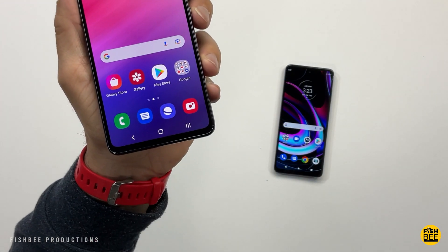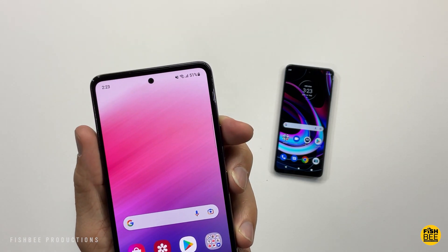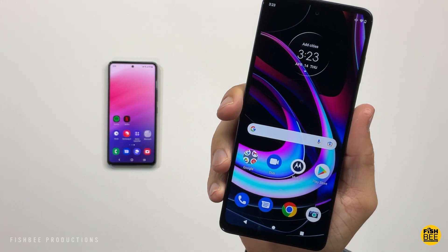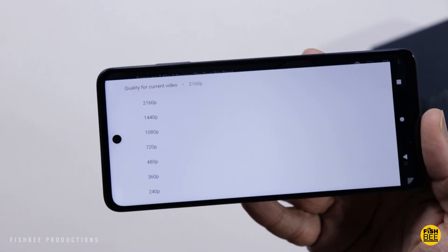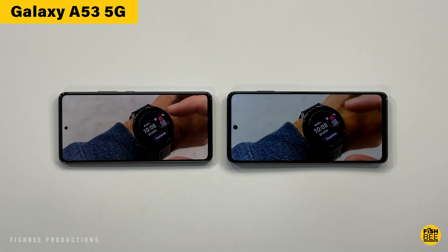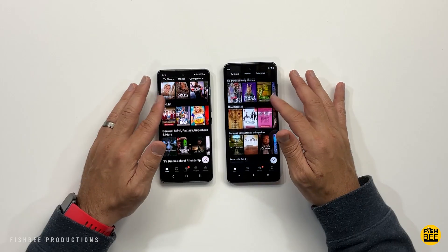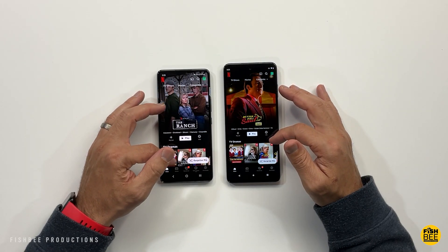You're going to get a 6.5-inch Super AMOLED display on the Galaxy A53 with 1800x2400 resolution. On the Motorola Edge you get a 6.8-inch LCD display at 1080x2460 resolution. On the Motorola Edge you can watch YouTube videos at 2160p, but only 1080p on the Galaxy A53, at least with the versions I have — maybe there'll be a future update. You can watch full HD playback in Netflix on both phones.